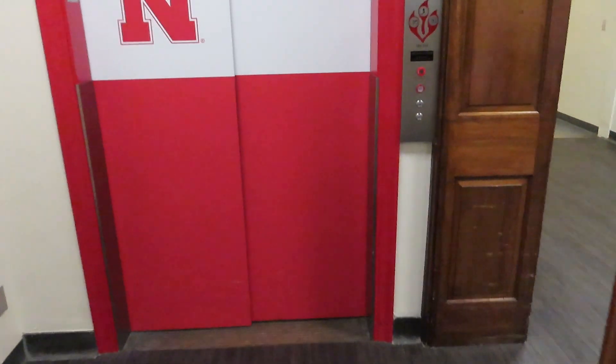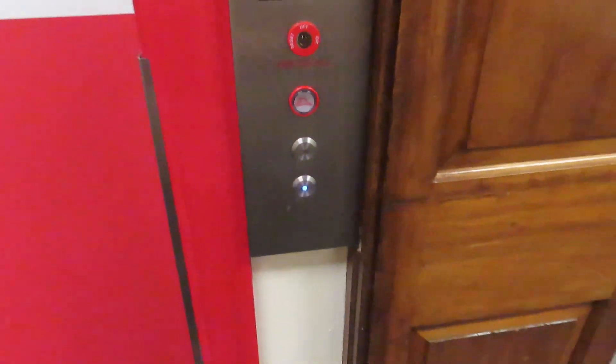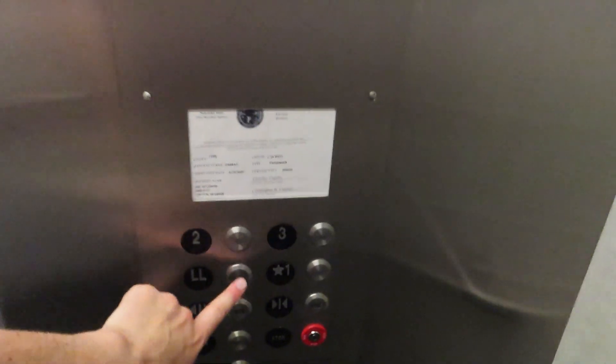This is the South Elevator, Student Union, University of Nebraska-Lincoln. I'm gonna go this way. I'll see you guys in the bottom line. We'll bring it up and we'll be right back. Let's go down to LL.